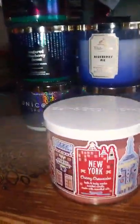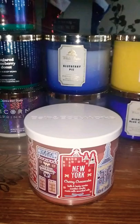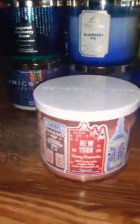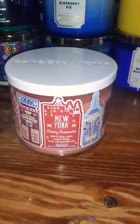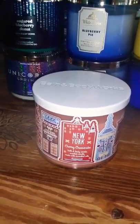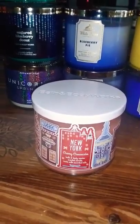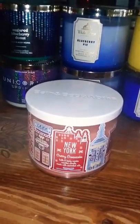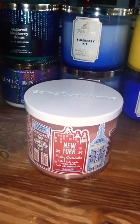New York cherry cheesecake — you guys all know this is one of the Land of the Sweets. I'm not gonna read the scent notes on these because there are too many candles and I'm about to cook dinner for the kids. The first one is New York cherry cheesecake — your three-wick 14.5 ounce candles. They're all amazing. The ones I got are the ones I knew I'd be burning for the rest of this year and the beginning of next, because I did get some spring ones as well.